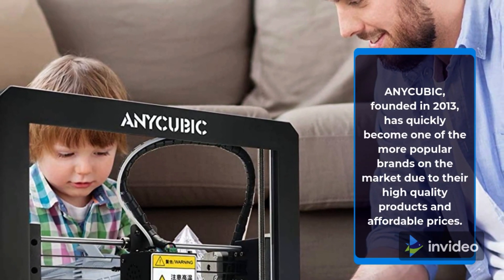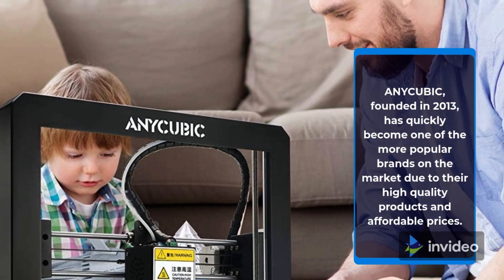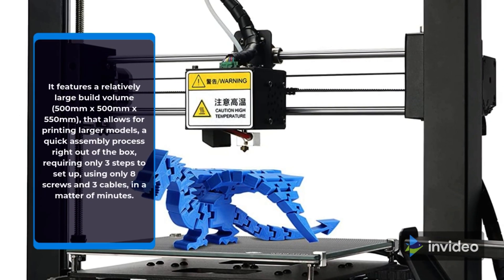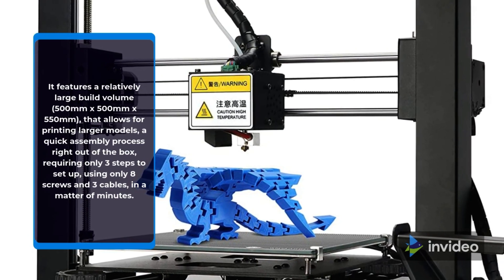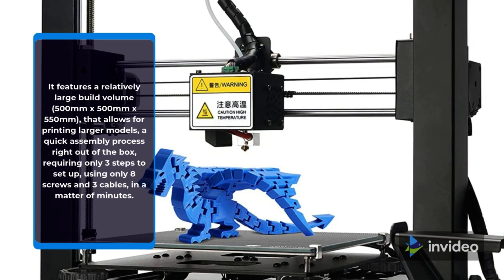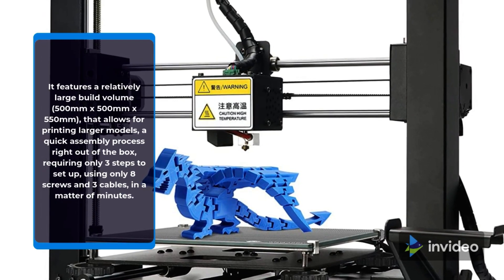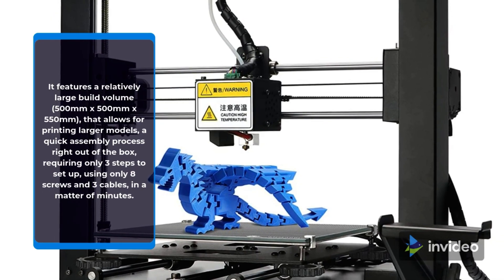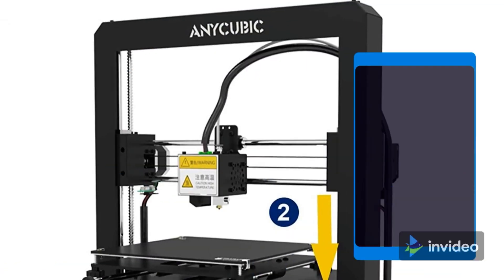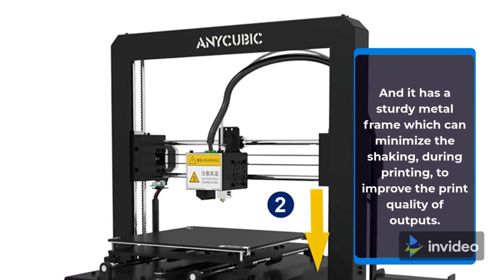Anycubic, founded in 2013, has quickly become one of the more popular brands on the market due to their high-quality products and affordable prices. It features a relatively large build volume of 500x500x550mm that allows for printing larger models, a quick assembly process right out of the box requiring only 3 steps to set up using only 8 screws and 3 cables in a matter of minutes. And it has a sturdy metal frame which can minimize the shaking during printing to improve the print quality of outputs.